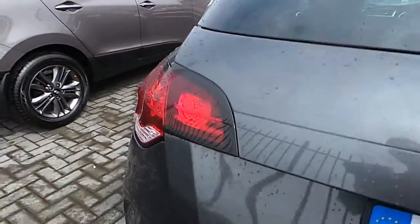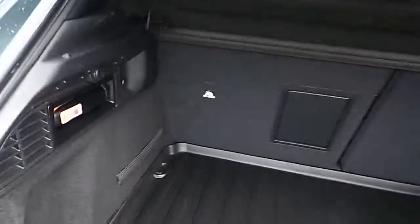Moving on to the back, it comes in with rear parking sensors. To open the boot, as you can see here, it's very spacious. It also has the lights built in if you wanted to access it at night.